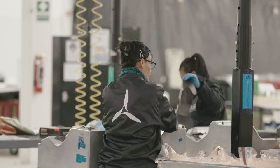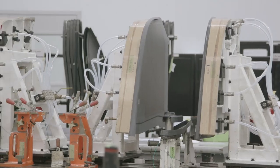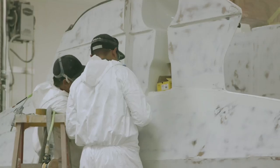We take layers of fabric, put them into a mold, and produce whatever the particular component is. From there it goes to a trimming operation, then a bonded assembly, and a painting operation. Basically what leaves here looks like an airplane.